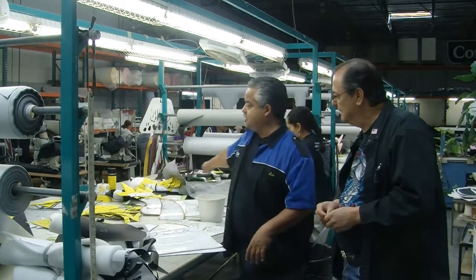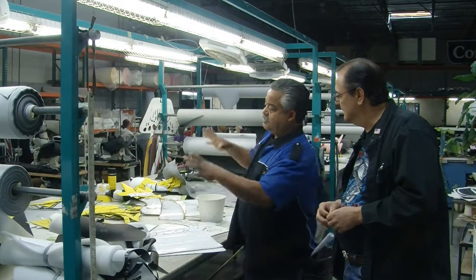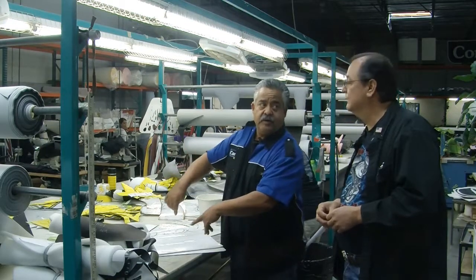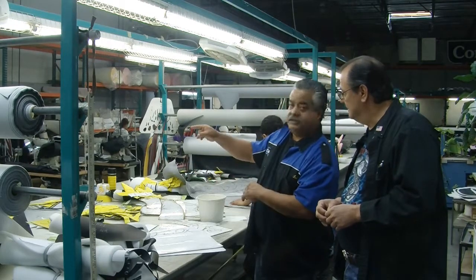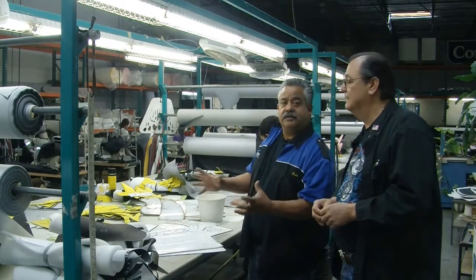Then the ladies stretch out the leather and put the patterns on there and cut them out. Then they number them A, B, C — put letters on them. The ladies, the seamstresses, just have to put them together. It's like a puzzle.